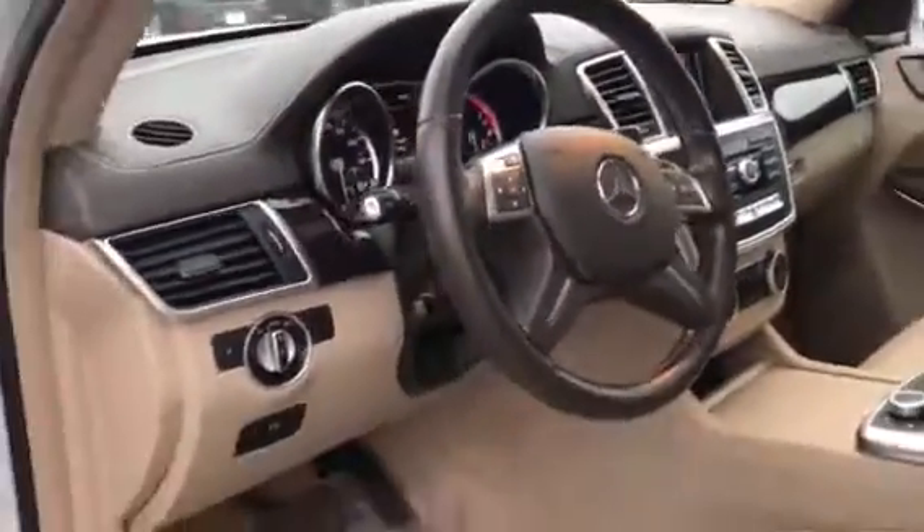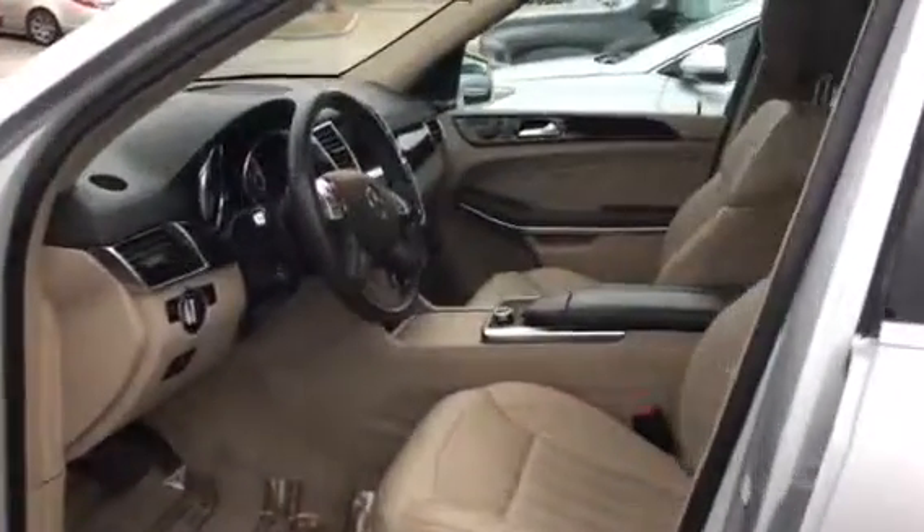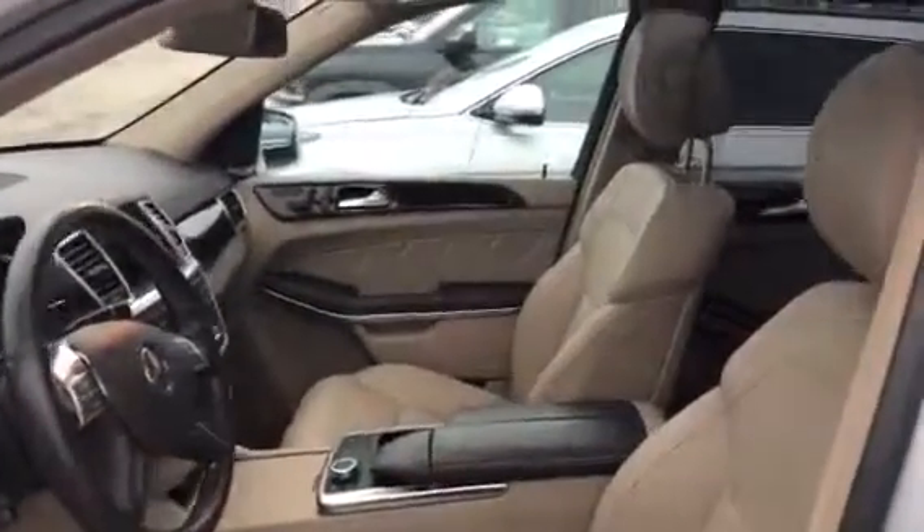Very, very nice vehicle. I'm going to get this over to you and we'll figure out a time for you to come take a look at it. Again, I'm Dan Kleigman from Boucher Hyundai. Phone number 262-522-1000. Talk to you soon.